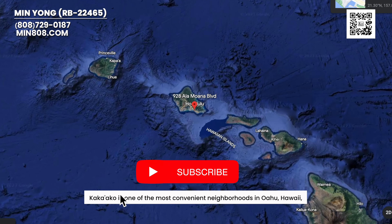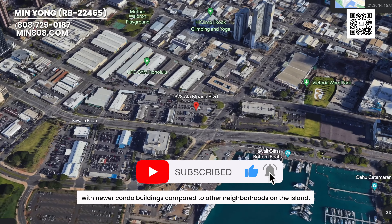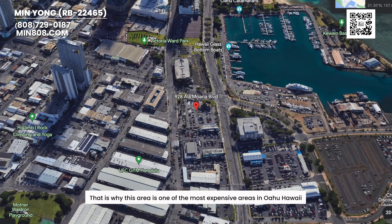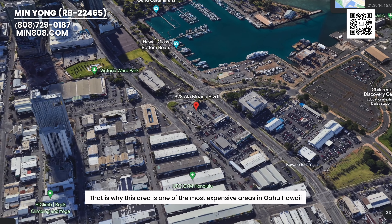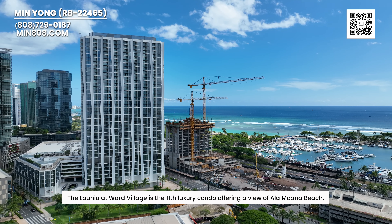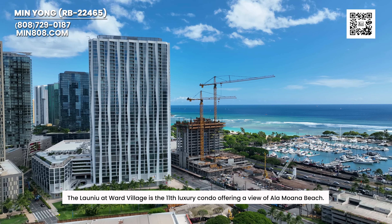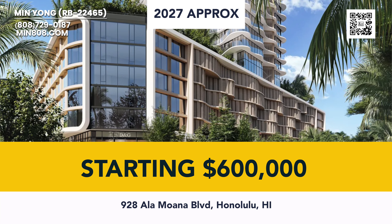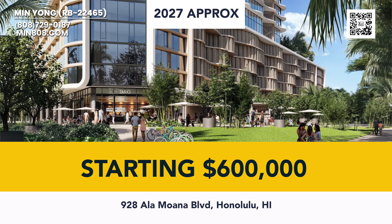Kaka'ako is one of the most convenient neighborhoods in Oahu, Hawaii, with newer condo buildings compared to other neighborhoods on the island. This is why this area is one of the most expensive areas in Oahu, Hawaii. The Lao Niu at World Village is the 11th luxury condo offering a view of Ala Moana Beach. The anticipated starting price is $600,000, and estimated completion is 2027.